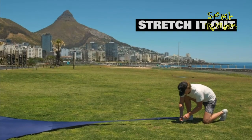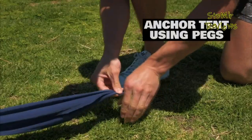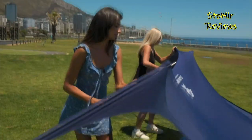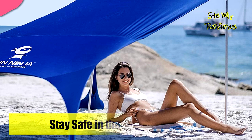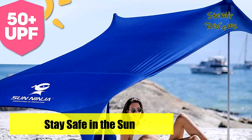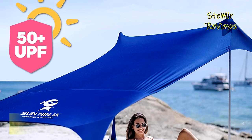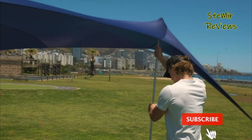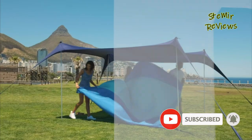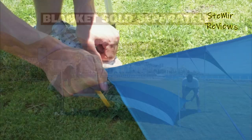Each Sun Ninja beach tent sun shelter pops up easily and comes with stability poles and anchors that let you use it over sandy beaches, thick grassy areas, or even rocky camping spots. We want you to take your beach canopy sun shelter pop-up everywhere, which is why it's not only easy to set up and anchor to the ground, but also comes with a travel bag.